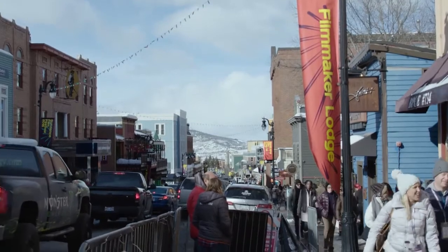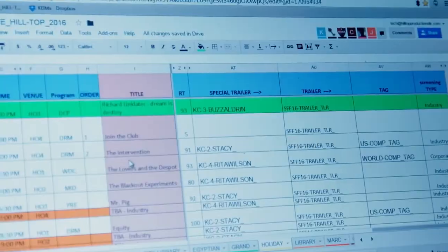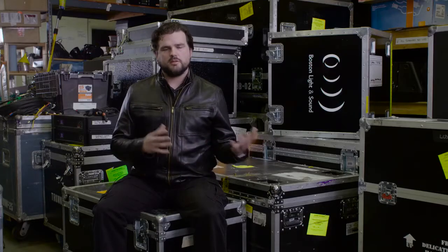Because Sundance is based in a small mountain town, we have to come and build out a lot of what large cities would already have in place. We're bringing in networks, computers, workstations — everything's temporary.